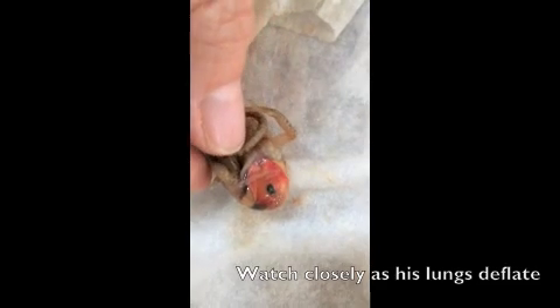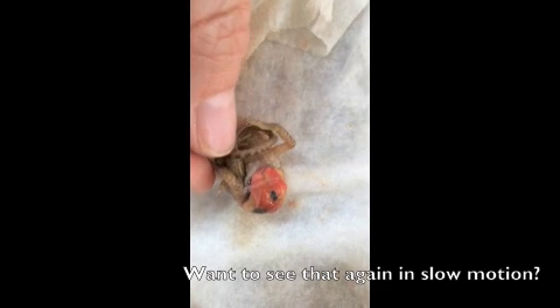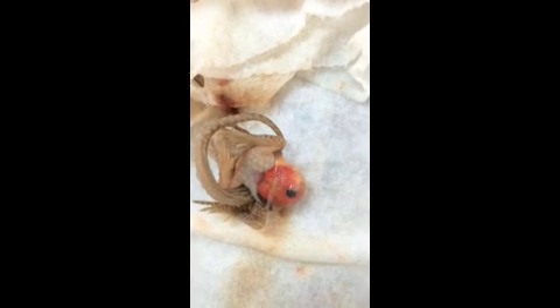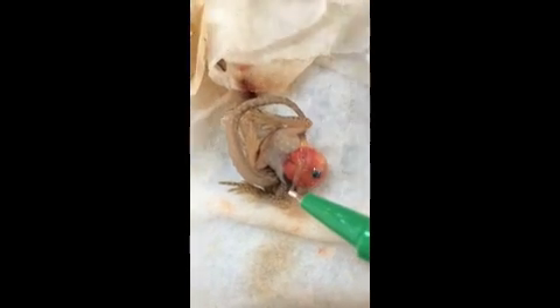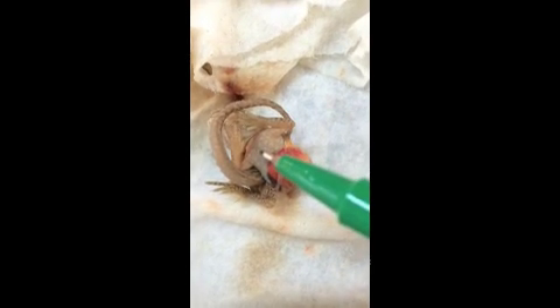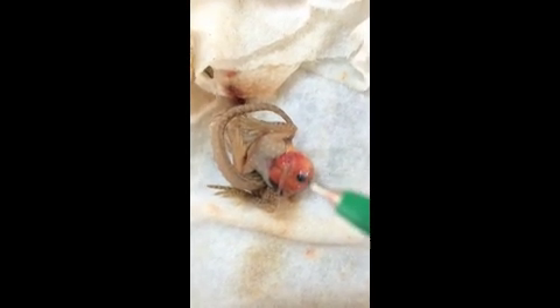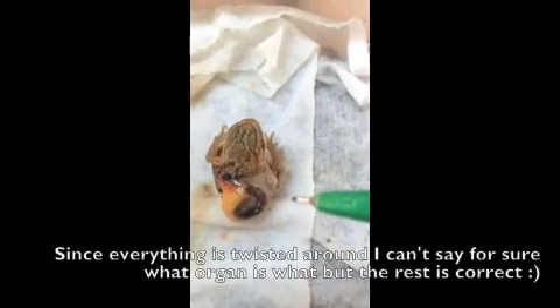Look, you can see his lungs right here. His heart's underneath there — very small, tiny heart. That's his lungs. That is probably his gallbladder or his spleen. Liver probably.